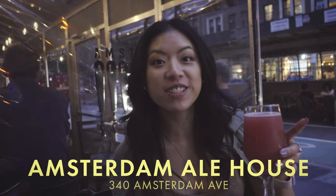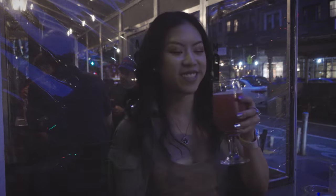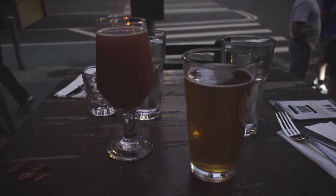Amsterdam Ale House is on 76th and Amsterdam. We are here to drink some beers, hang out, watch the people go by. And we brought Rowdy along too. I got a Fifth Hammer Sour and Louis got a Bel Air Sour. Cheers! It's delicious — nice and pink. This is the Bel Air Sour brewed over in Brooklyn. Got a nice tropical fruit flavor with a cool crisp finish. Great beer.